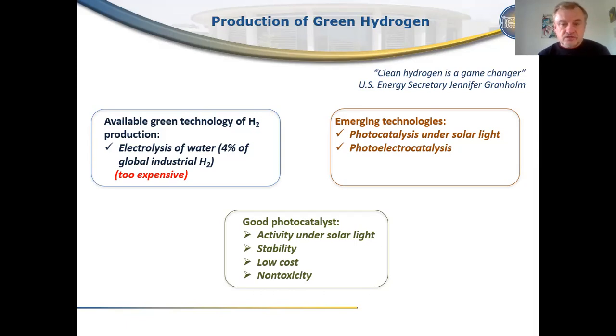There are other emerging technologies like photocatalysis under solar light or photoelectrocatalysis, and the efficiency of these technologies depends on the performance of catalysts. Catalysts should be active under solar light, they should be stable, they should not be very expensive — meaning they should not contain noble metals — and the catalyst should not be toxic. So a good photocatalyst should meet very strict requirements.